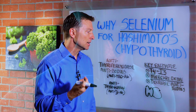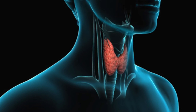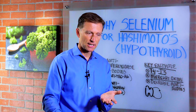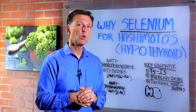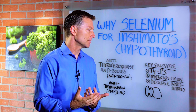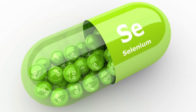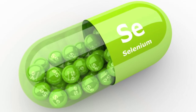Mercury has a lot of affinity for the thyroid, so selenium would be very important to bind with mercury to allow mercury to pass through the body and not get stuck in the thyroid. Selenium is most concentrated in the thyroid gland, so we need selenium for various functions. But number three, and most importantly, selenium will decrease certain antibodies related to the thyroid.